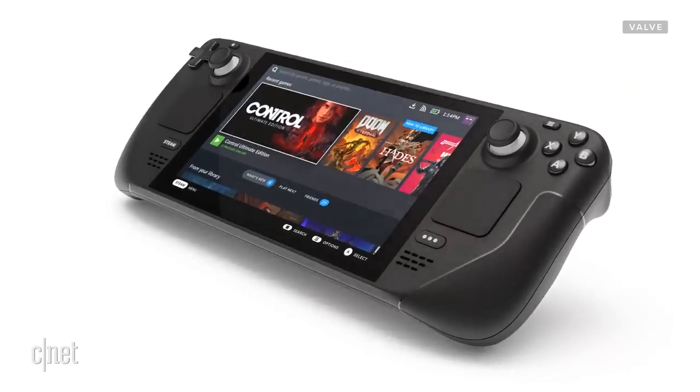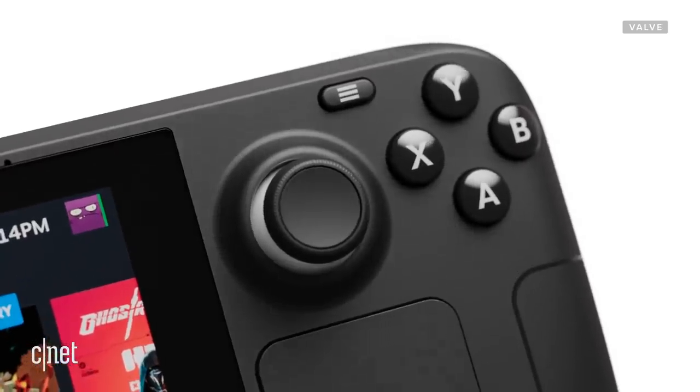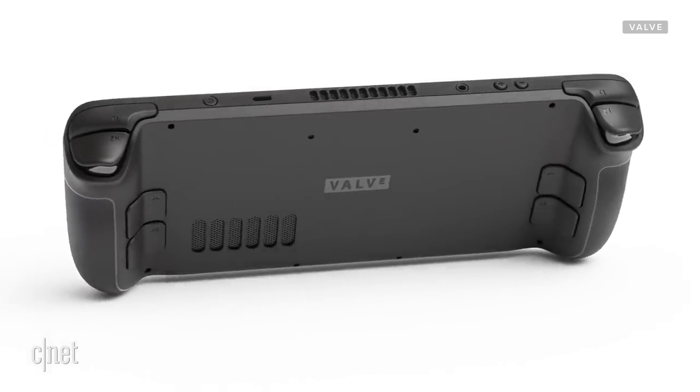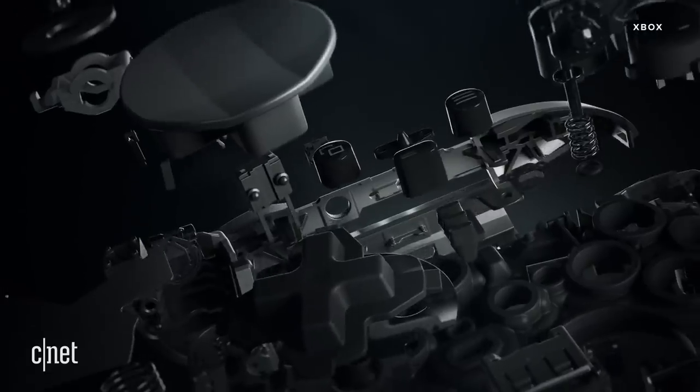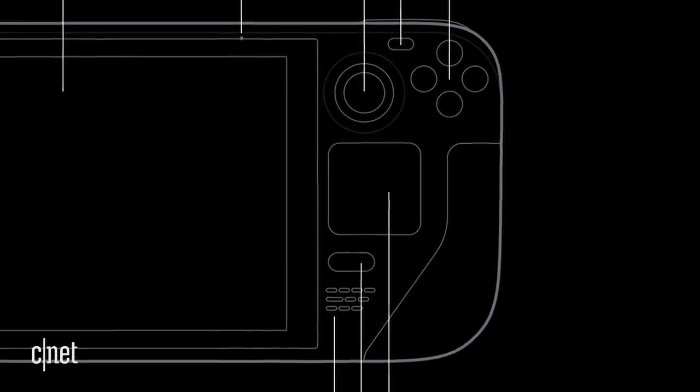The Steam Deck is pretty neat. It's got a large 7-inch capacitive touchscreen display, standard controller buttons, analog sticks, a D-pad, two bumpers, two triggers, and four grip buttons on the back — sort of like the Xbox Elite controller or a SCUF controller. It also has something new to the handheld space: two square-shaped precision trackpads, one on each side of the screen. You've got a lot of ways to control this thing, and Steam input means you can customize your layout to pretty much whatever suits you.